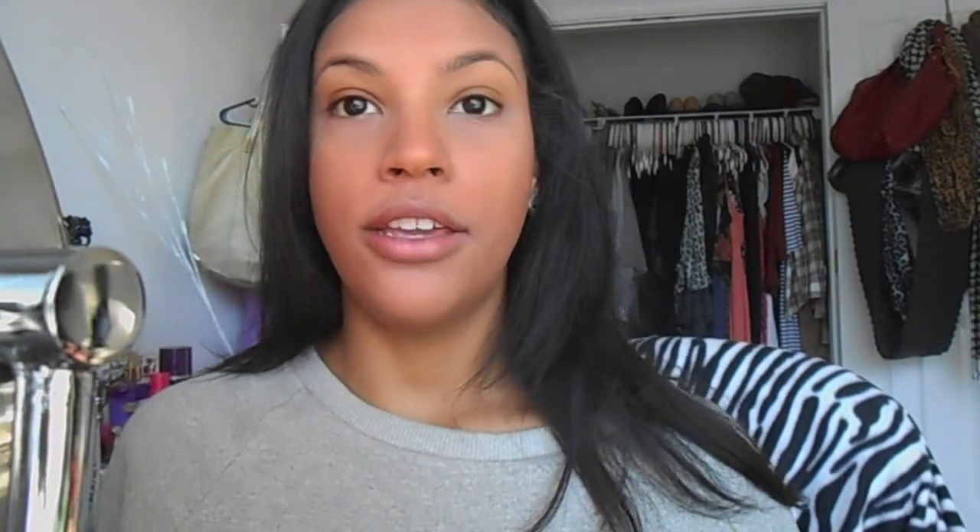Then I use my NARS Albatross to highlight, and the brush that works best for me is my mineral brush from ELF — it's just like a little angled brush.